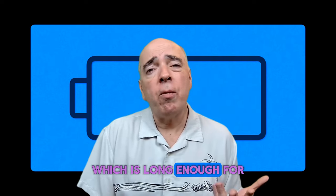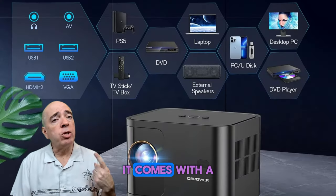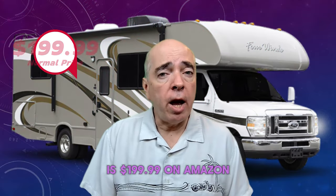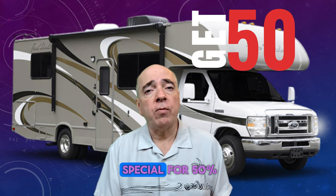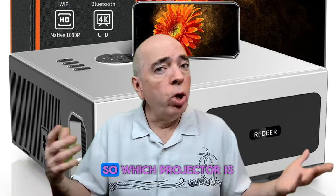It has dual 5W Hi-Fi stereo speakers for rich and immersive sound. The battery life is two and a half hours, long enough for most movies or games, but you would need to plug it in for longer events like the Super Bowl. It comes with a tripod, a carrying bag, and a three-year warranty. The price is $199.99 on Amazon, and it has been on special for 50% off at $99.99 at the time of this recording.